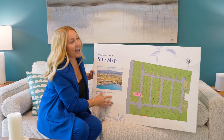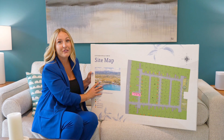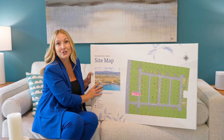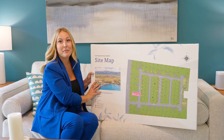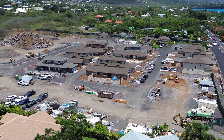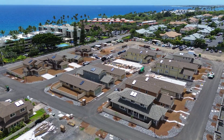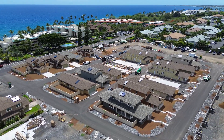You can see here in the back they have a park that they're putting in, so it's really great for a single family residence that has children — they'll have a park right in the back of the neighborhood. There's not a lot of new construction happening in Kailua, Kona, so it's really awesome to have these single family residences right here on Ali'i Drive.